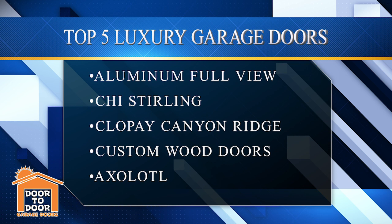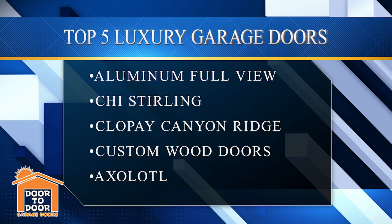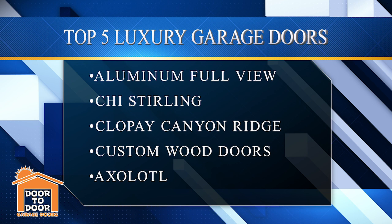And finally, the Axolotl from AMAR — when it comes to luxury, there's nothing like these. They are just really unique, showstopping doors. If you're looking for your neighbors to talk about your garage door, these are the ones to start looking at. Again, these are all going to be our luxury lines, so definitely not your inexpensive doors. I have other videos with my top five budget doors if that list is more what you're looking for. Thanks for watching — this is Alan with Door-to-Door Garage Doors. For anything garage door related in Northern New Jersey, we're here to help anytime. Give us a call and I'll see you in the next one.